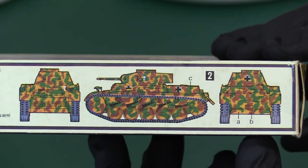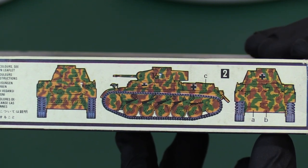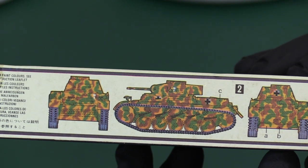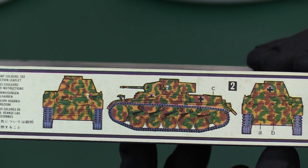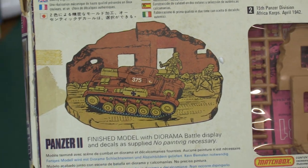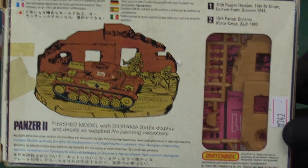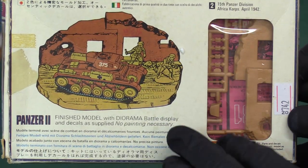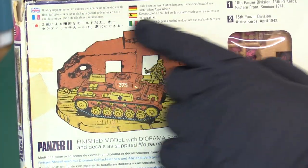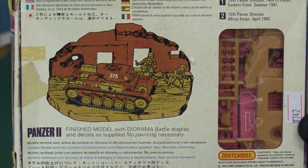We've got a quite interesting camo scheme - it's like a scatter pattern, very much for spring and summer camouflage, maybe even autumnal. Some interesting colors, nicely painted out showing what it should look like. On the rear, this is one of the first generation boxes - well, actually 1976, so it's second generation - but it still has the window on it. You can tell by this style with all the different languages at the top.